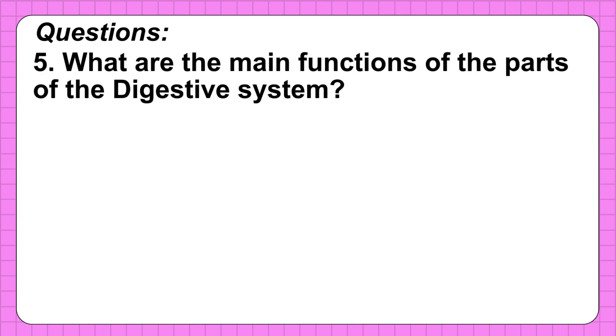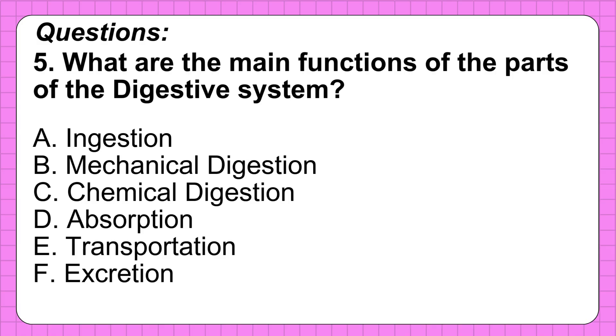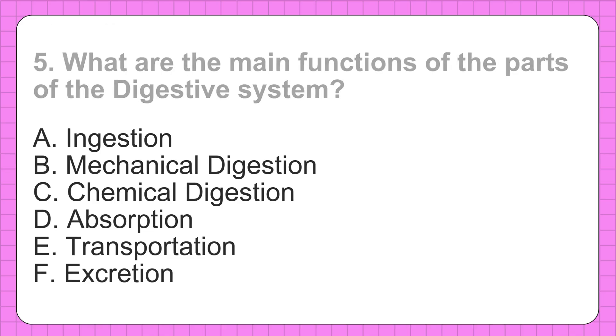Question 5: What are the main functions of the parts of the digestive system? The correct answers are: ingestion, mechanical digestion, chemical digestion, absorption, transportation, and excretion.